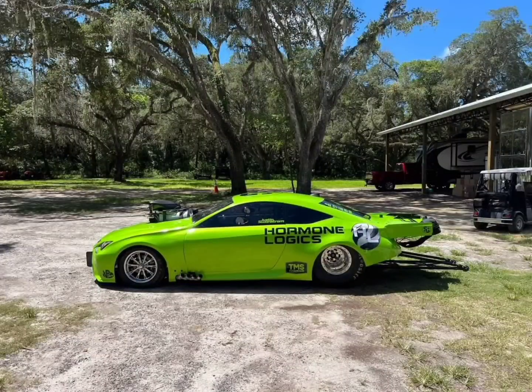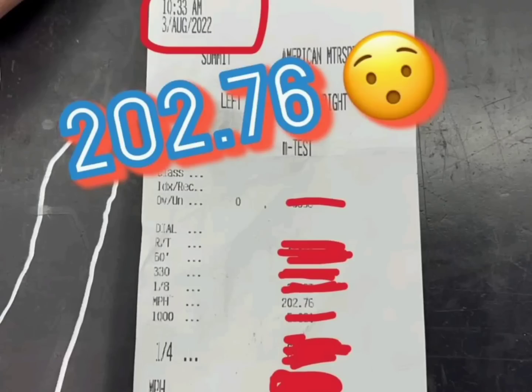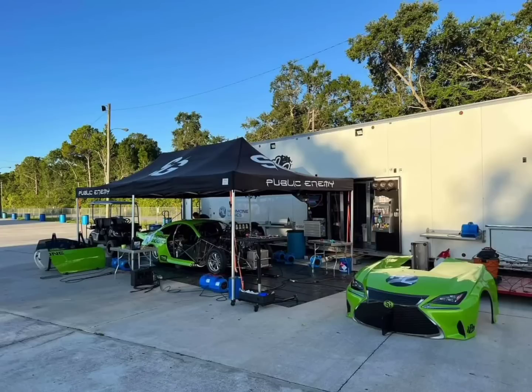That is impressive, it being a screw-blown car. This car just went today, this morning, 202.76 miles an hour — so basically 203 miles an hour. To put it into perspective, that is faster than Murder Nova, which runs 201 or so and is a twin-turbo car, and it's pretty much as fast as Jeff Lutz, who probably has the fastest mile-an-hour car right now on NPK. 202 miles an hour — that is extremely fast. That's just the bottom line.